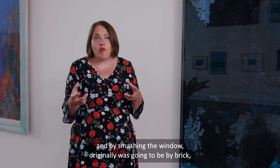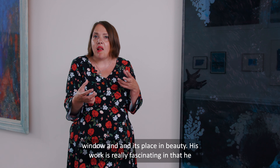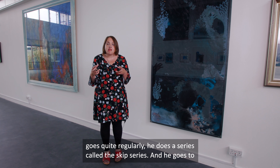This piece, Static Night, is probably one of my favourite pieces in the exhibition and it's by an artist called Kevin Harman. Kevin studied at Edinburgh College of Art and Sculpture and now lives and works in Glasgow.